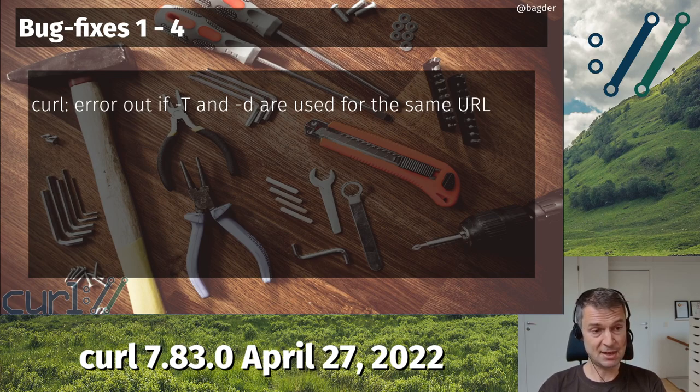First, one of these silly things that curl hasn't reported errors on for a very long time. If you use -T and -d on the same command line for the same URL — one says do a PUT, the other says do a POST — before 7.83.0 it would let one of them override the other in slightly quirky ways and could end up doing a bad request. Now it'll just error out and say no, you can't do that. You have to select which one you want. They don't combine.